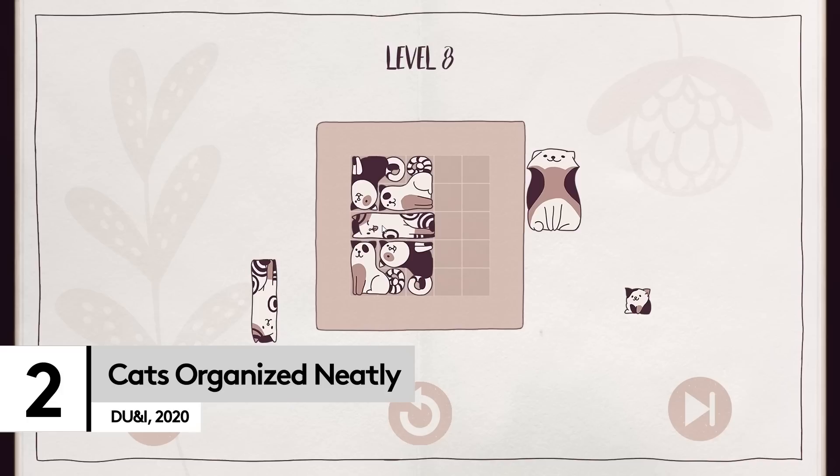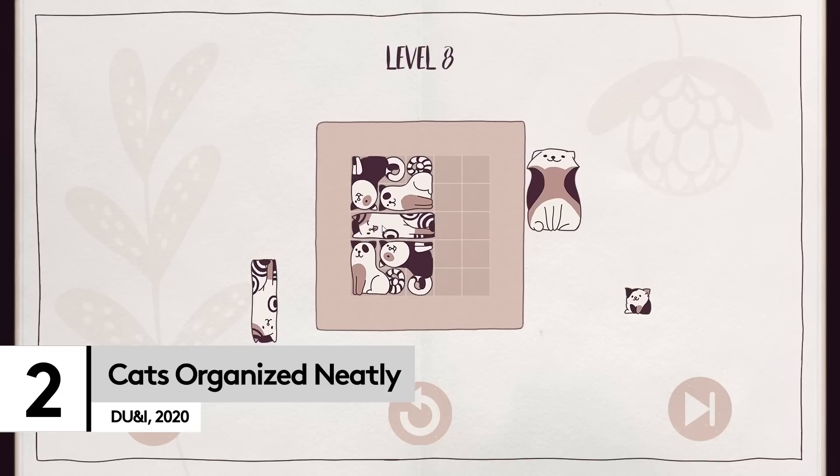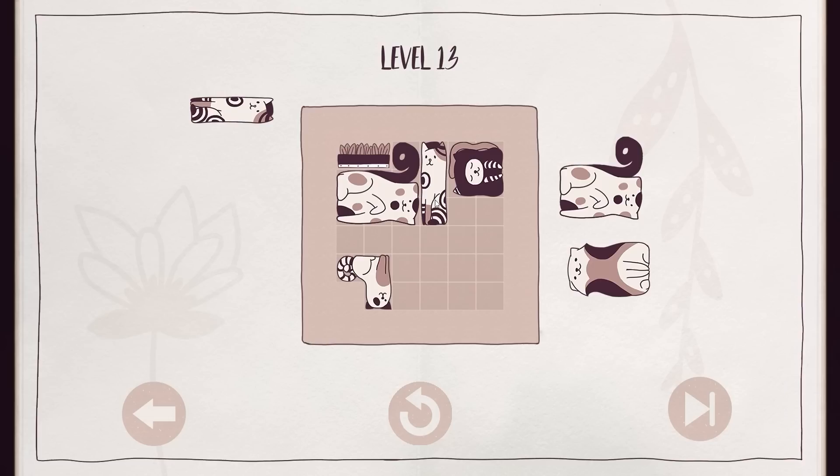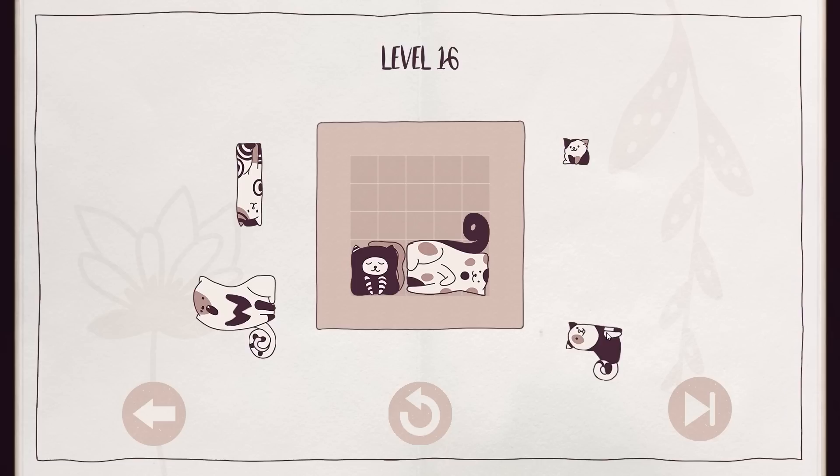Exactly how relaxing you'll find Cats Organized Neatly all depends on your, well, feelings on our whiskered inquisitive friends. If the sound of a happy meow and a contented purr is all you need to find true zen, then this delightful puzzler is all you need — that is if you also enjoy organizing individual cats to fit into a small box. It helps that you know this is exactly what actual cats would do if you bought them a toy and they ignored it and just contorted themselves into the cardboard box it came in.